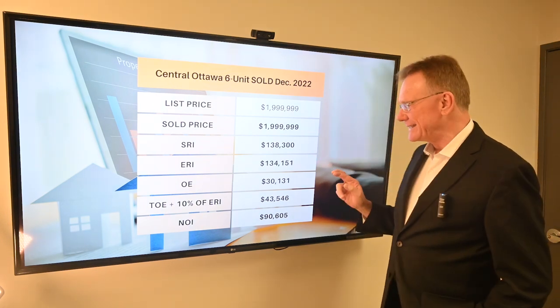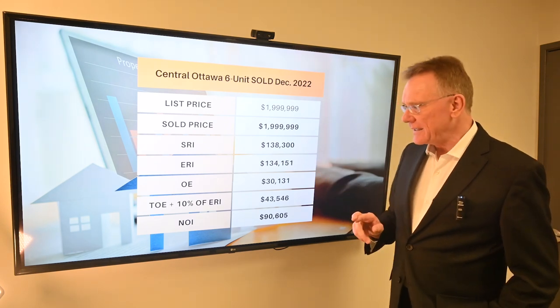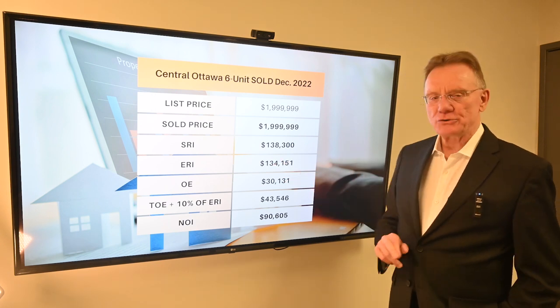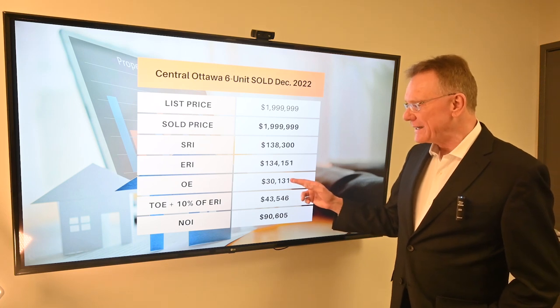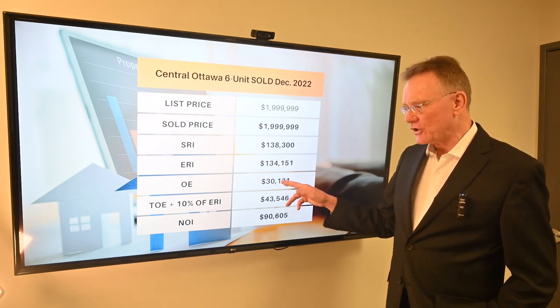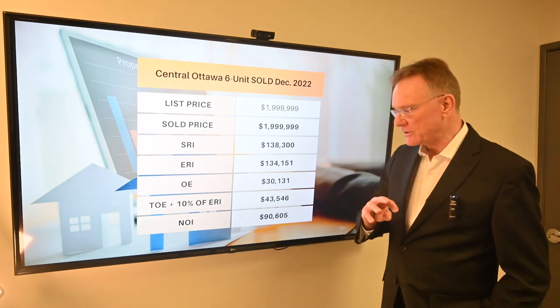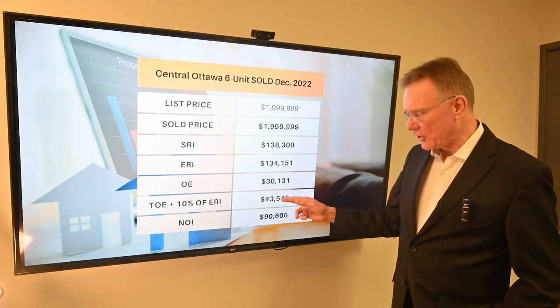The scheduled rental income on it was about $138,000. The effective rental income after deducting for vacancy and bad debt was about $134,000, and that had operating expenses of about $30,000, with total operating expenses after factoring in maintenance and management of almost $44,000.